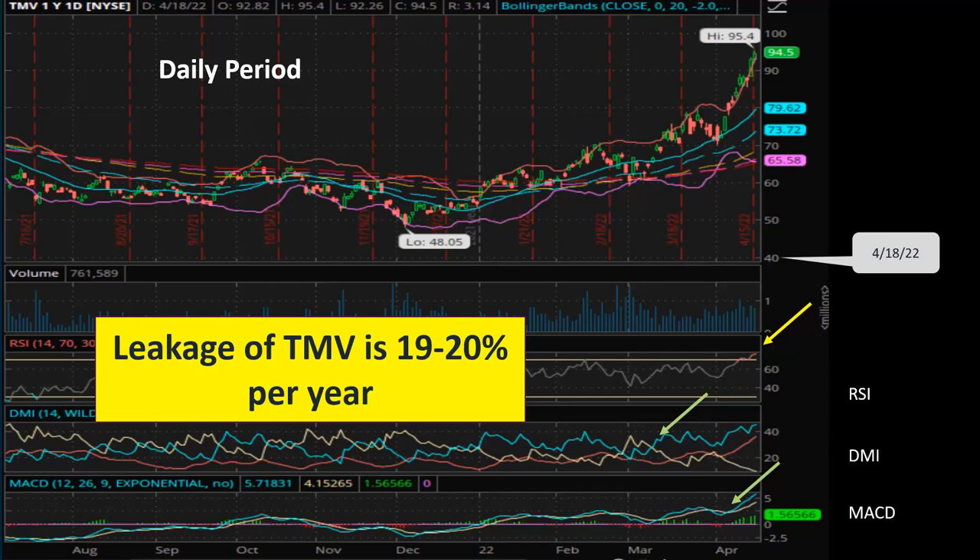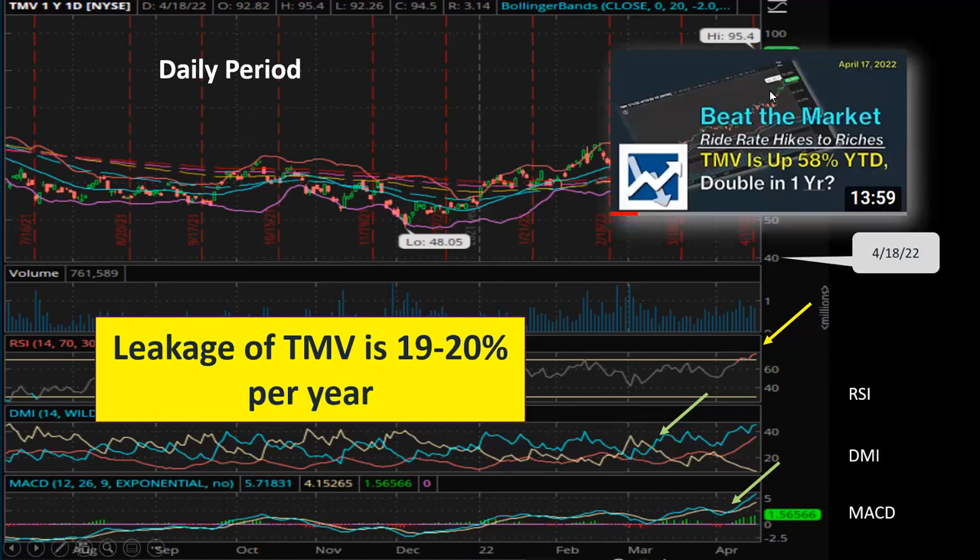That leakage is because of the expenses involved in operating a leveraged ETF like TMV. Therefore, TMV is not something I'm going to hold for several years. I'll probably hold TMV for at most two to three months, and when Treasury yields start going down, I'll most likely sell and then wait for the momentum to turn bullish again before buying back in. I would definitely not be holding TMV long-term, primarily because of the leakage.